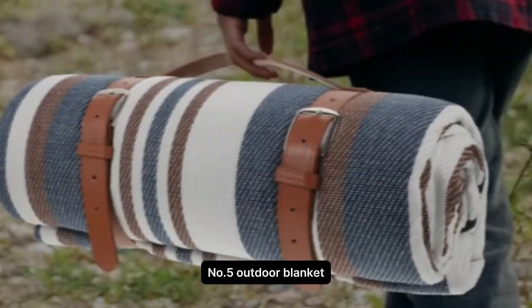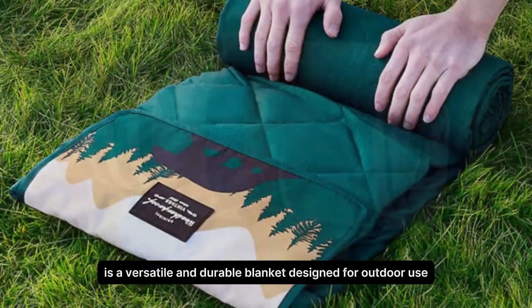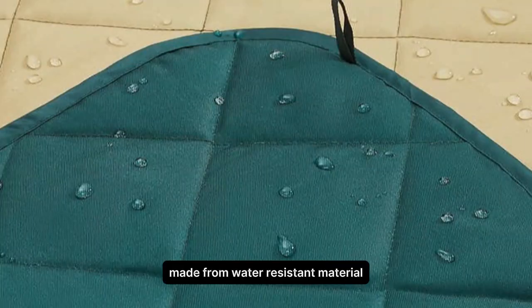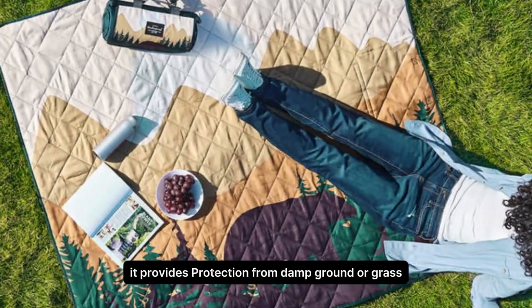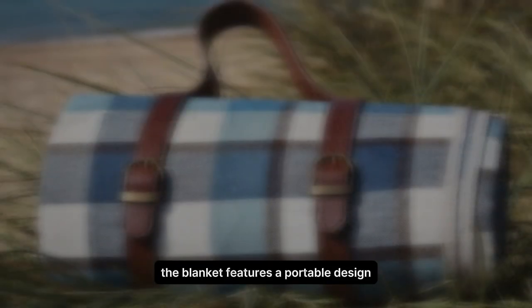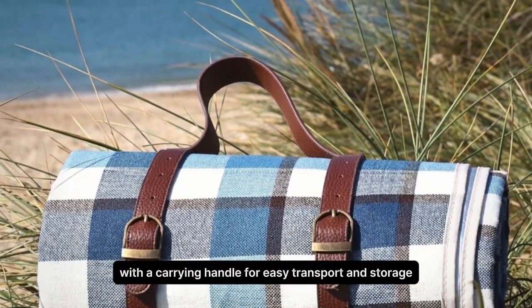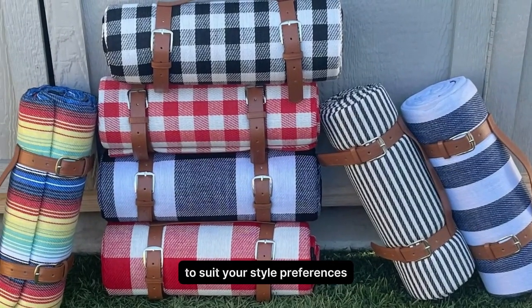Number 5. Outdoor Blanket. The Outdoor Blanket by Weatherproof Vintage is a versatile and durable blanket designed for outdoor use. Made from water-resistant material, it provides protection from damp ground or grass, making it ideal for picnics, beach outings, or outdoor concerts. The blanket features a portable design with a carrying handle for easy transport and storage. It comes in a variety of colors and patterns to suit your style preferences.